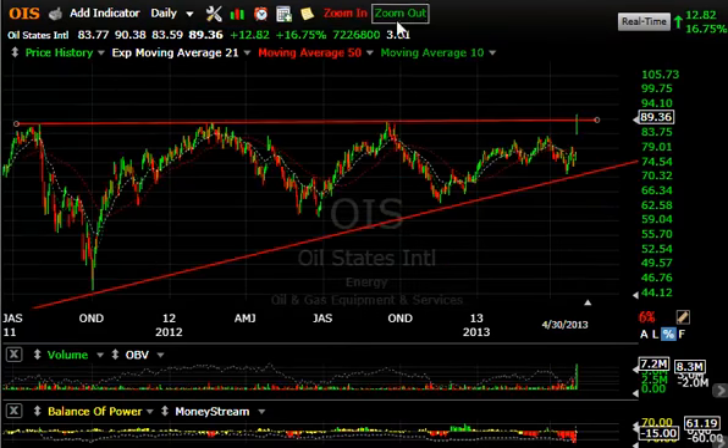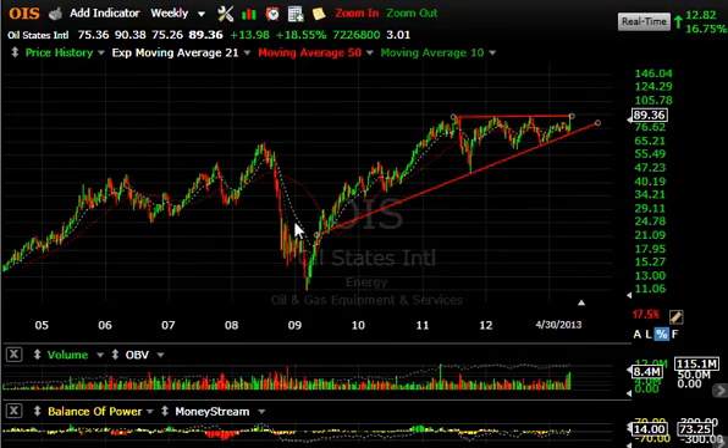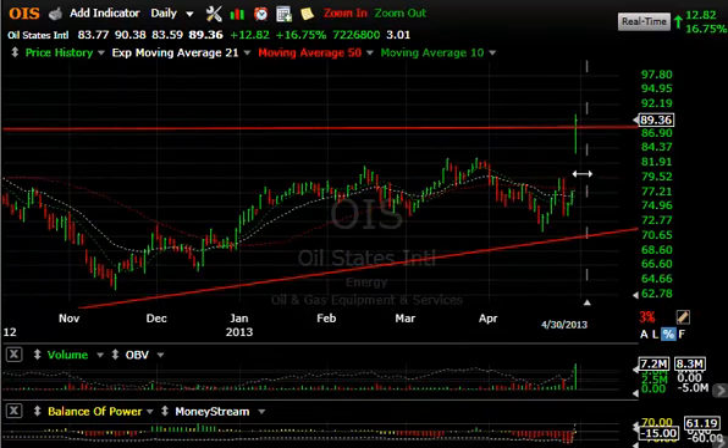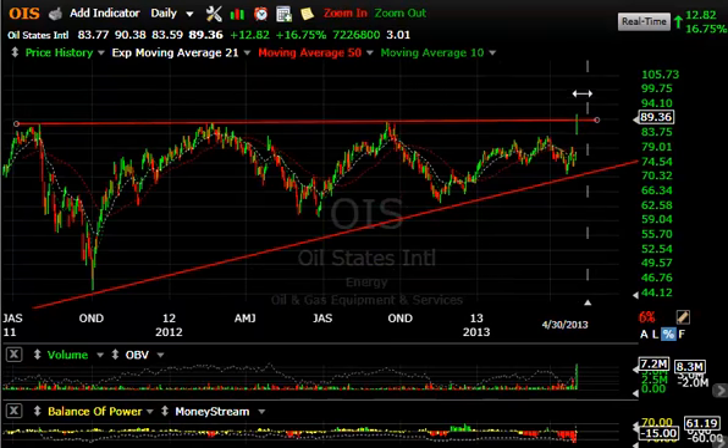OIS — that's Oil States. Look at this long-term chart — a very interesting pattern. Big move off the 2009 lows took it all the way up into the 90 range, then pulled back sharply. Right now we have multiple tops here. We blew through that today — closed right at it or just above it. A gap, a breakout, and a strong close above multiple tops like that often leads to much higher levels. I have a $98 to $105 target on this.